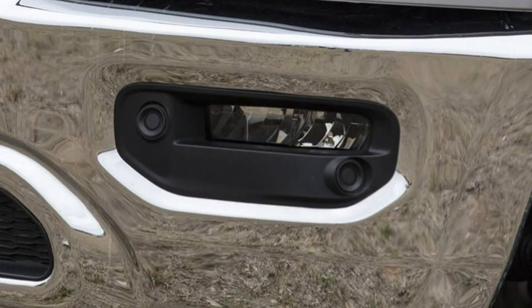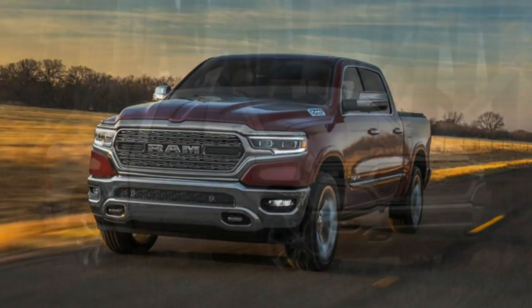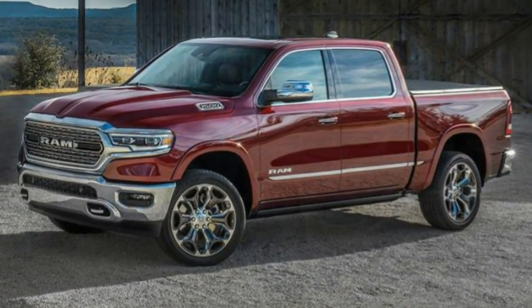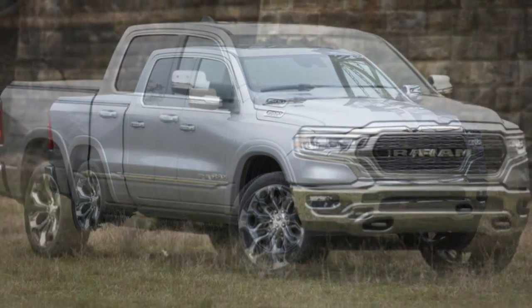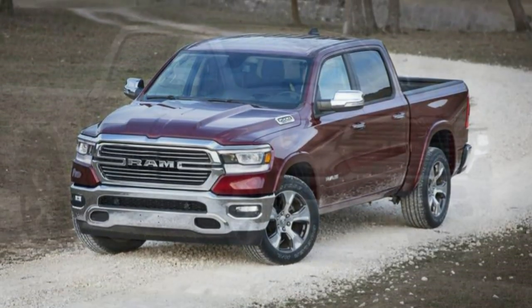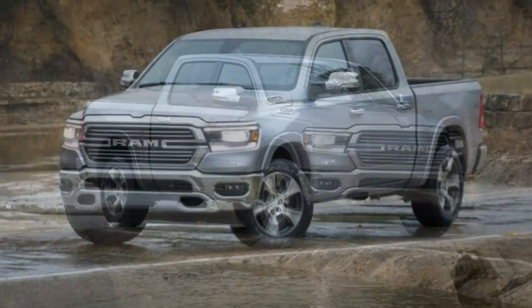For 2019, the Ram 1500 has shed pounds. Ram says the redesigned truck is almost 225 pounds lighter than its predecessor despite adding stronger steel construction to its frame. Maximum payload and towing capacity are also increasing, and the class-exclusive air suspension receives fine tuning for improved ride comfort, off-road capability, and load leveling.